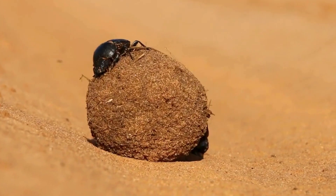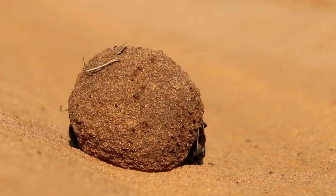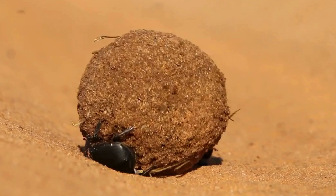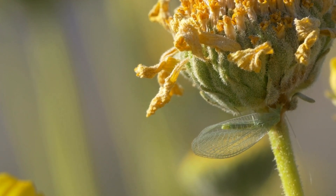Dung beetles. Break down animal waste, recycling nutrients back into the soil. Lacewings. Feed on pests, protecting crops and gardens.